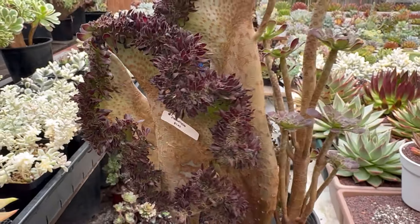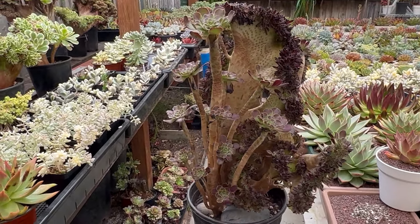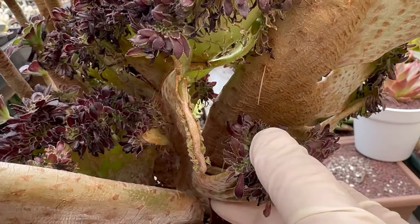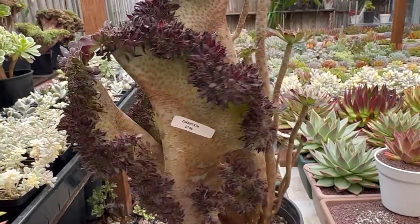Blue Sun $135, many small babies on top — Blue Sun Cresting, so many crests together. This one has a half broken here but both sides are drawing a lot of babies now, so many small babies.